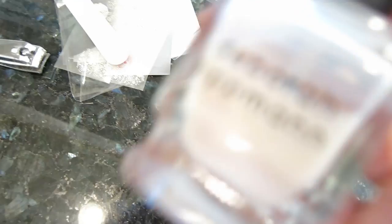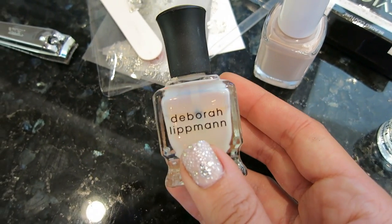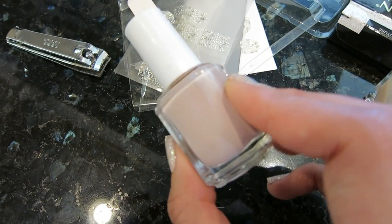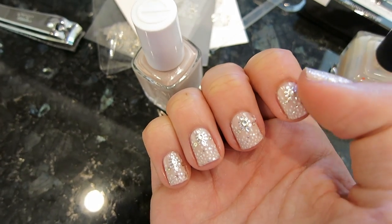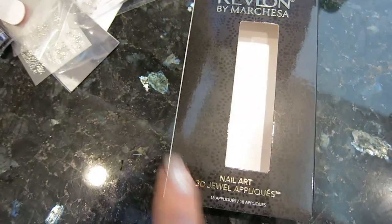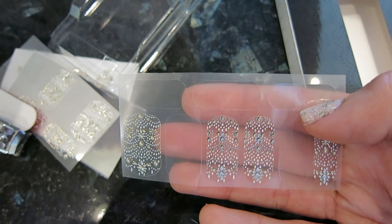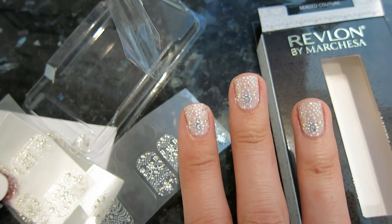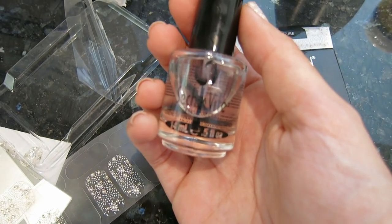First I used my favorite Deborah Lipman Turn Back Time base coat, which helps prevent yellowing of the nails. Then I used Essie's Topless and Barefoot, my favorite nude color right now — it looks beautiful and you can see the color coming through because the strips I used on top are clear. Then I used the Revlon by Marquesa nail strips, which I thought were super pretty and decided to try because I love nail strips. I followed up with a coat of Seche Vite.